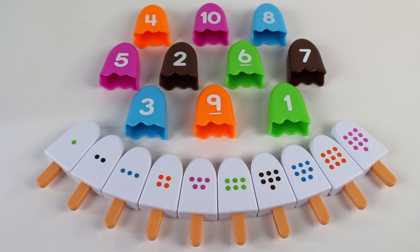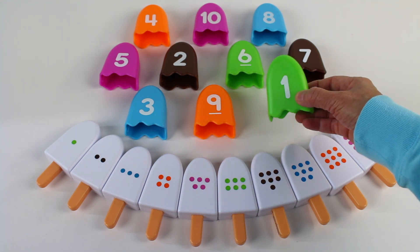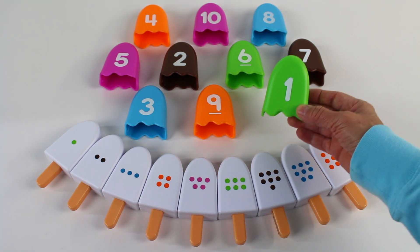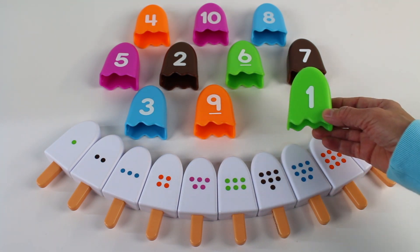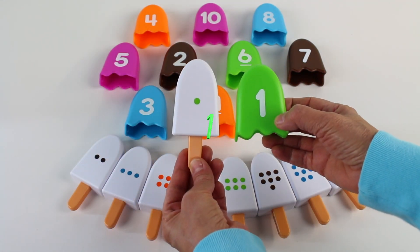There are also many numbers to learn. Like this. Number one ice cream. Number one is the very first number, and we also have the number one ice cream on a stick.